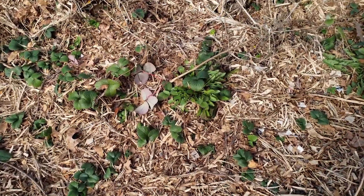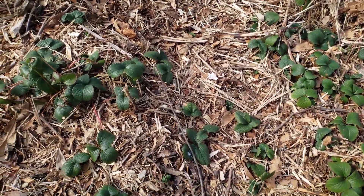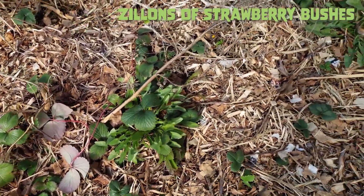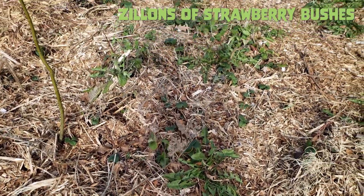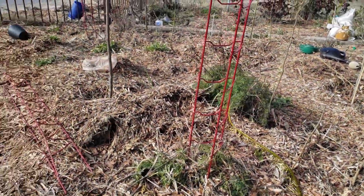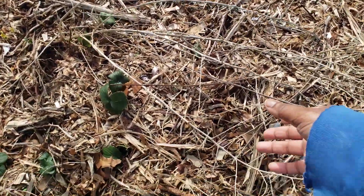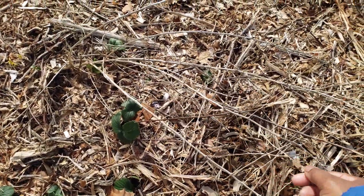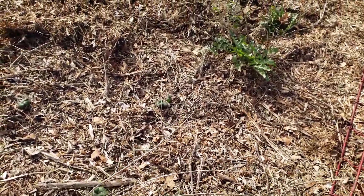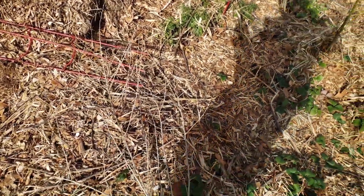Technically this is supposed to be a pathway, but I've done nothing to pull these strawberries out. So I'm just gonna let it rock because finding strawberries is just not worth it. There's a goji berry over here, but I don't know which one because I have a terrible habit of losing labels or they wear out and blow away.